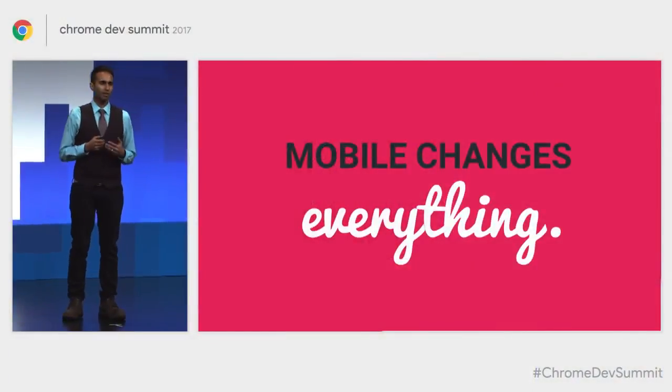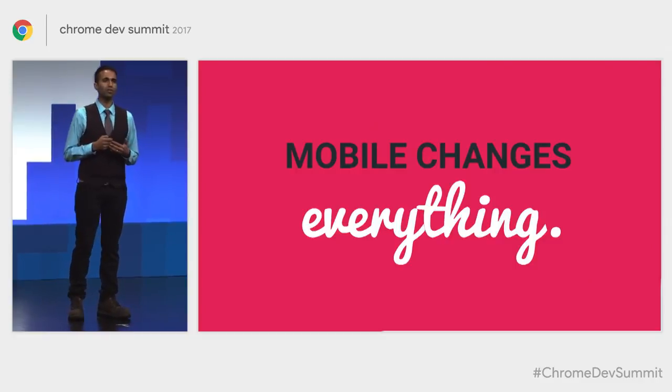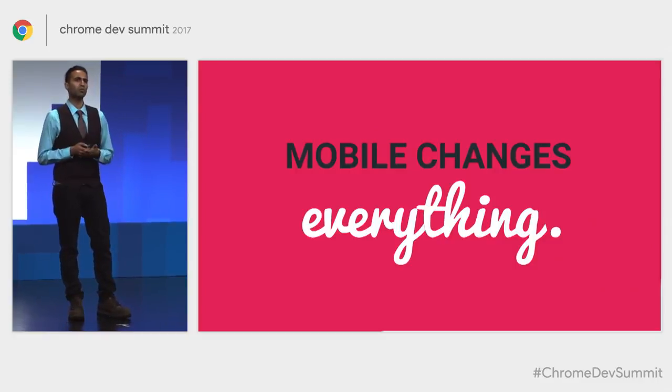Hey folks. Today we're going to talk about loading performance on the web. Mobile has changed everything — it challenges the way that we deliver modern user experiences on the web. And the shape of success over the next year is going to be whatever lets us ship the least amount of code while still delivering value to our user experiences.